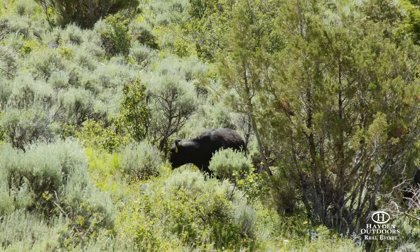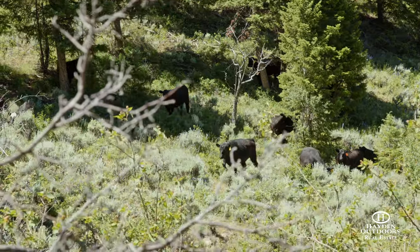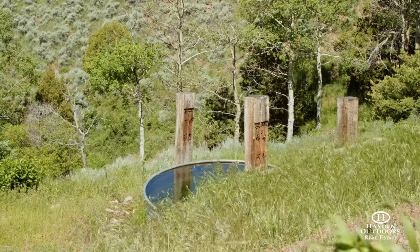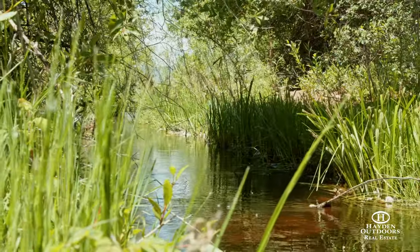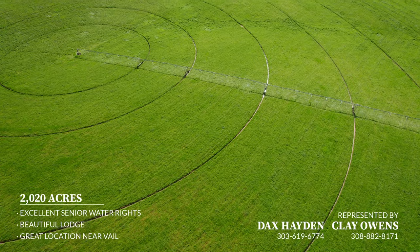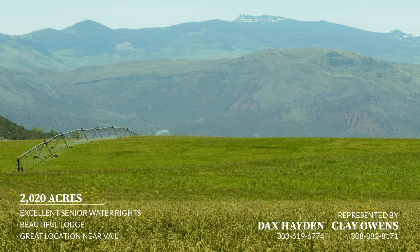The Lazy ET Ranch operates as a working cattle ranch. Currently, there are grazing leases on neighboring BLM and Forest Service lands totaling approximately 16,500 acres. The ranch has excellent senior water rights of the Kaiser Mutual Ditch and operates approximately 220 acres of irrigated alfalfa that is good for the cows and wildlife.